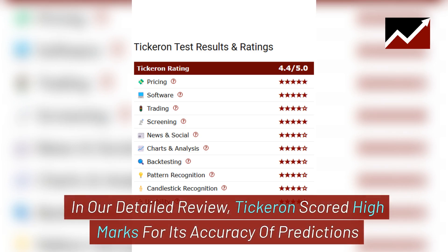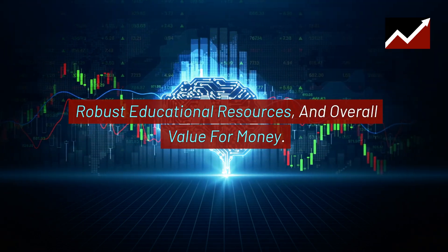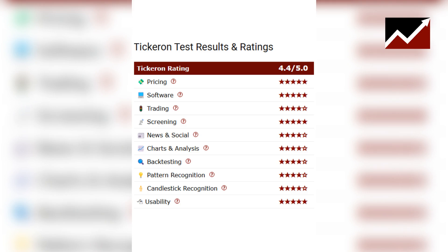In our detailed review, Tickeron scored high marks for its accuracy of predictions, robust educational resources, and overall value for money. Users appreciate the platform's ability to provide actionable insights, making it easier to make informed trading decisions.